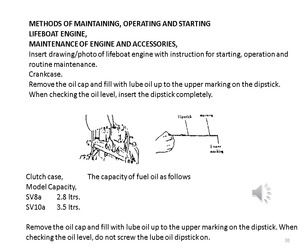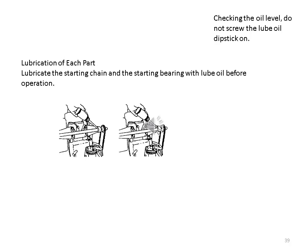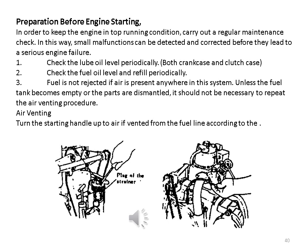Crank case: remove the oil cap and fill with lube oil up to the upper marking on the dipstick. When checking the oil level, insert the dipstick completely. Clutch case capacities: SV8A — 2.8 litres; SV10A — 3.5 litres. Remove the oil cap and fill with lube oil up to the upper marking on the dipstick. When checking the oil level, do not screw the lube oil dipstick in. Lubricate the starting chain and the starting bearing with lube oil before operation. Preparation before engine starting: in order to keep the engine in top running condition, carry out a regular maintenance check. In this way, small malfunctions can be detected and corrected before they lead to a serious engine failure.